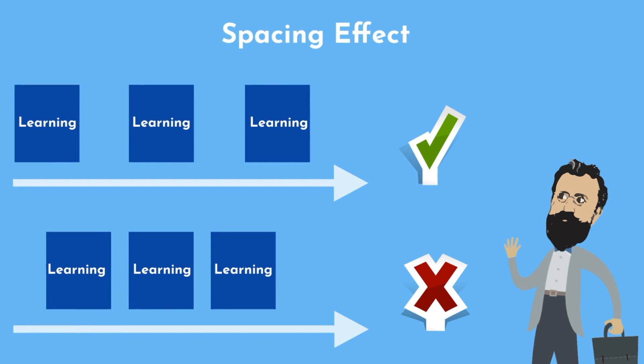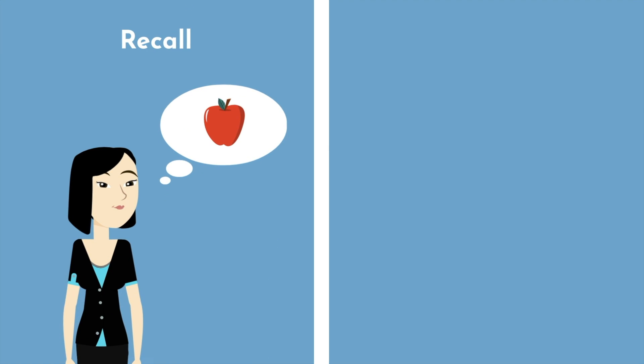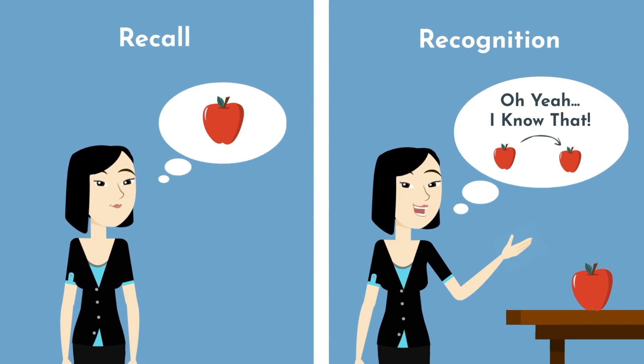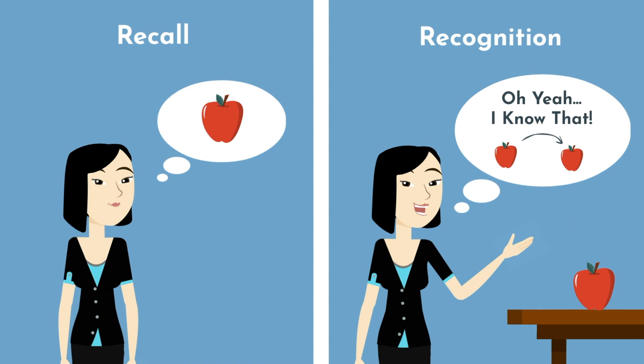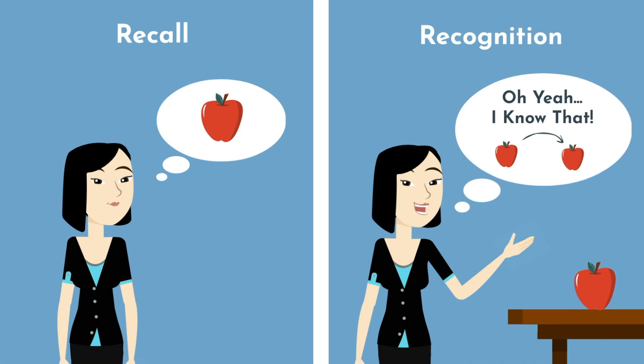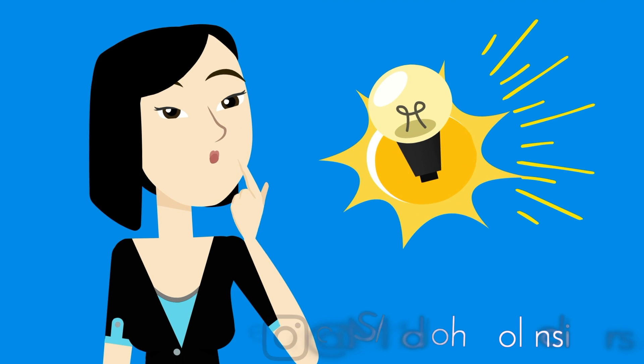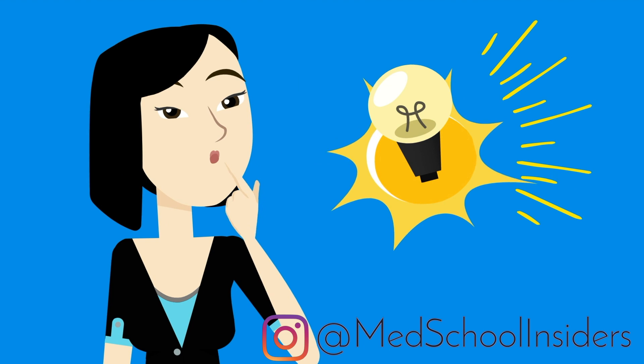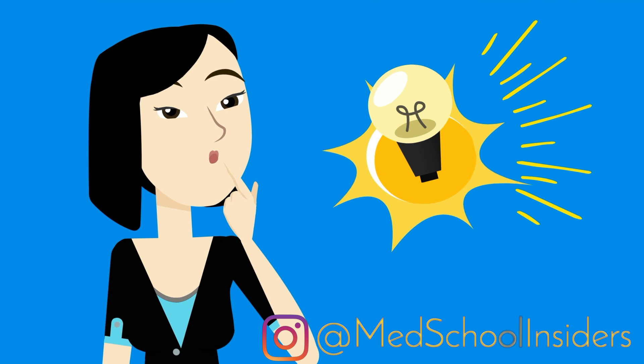The key here is that you must recall the information and not simply recognize it. Recall refers to being given a cue and retrieving the relevant information on your own. Recognition refers to seeing a piece of information and finding it familiar — thinking, oh yeah, I know that. For memory purposes, recall is far superior to recognition. This correlates to the testing effect, whereby being tested and having to recall a piece of information strengthens the memory encoding process.